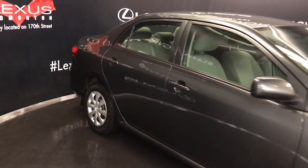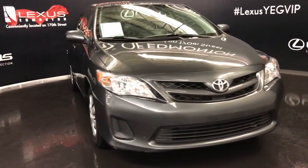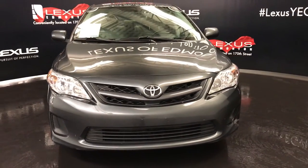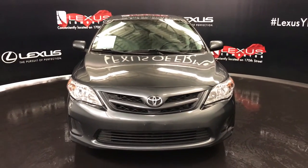Side mirrors can fold shut. Daytime running lights. Engine block heater. And so much more. Come on down to Lexus Edmonton and check out all of our pre-owned inventory. We will be back for you.